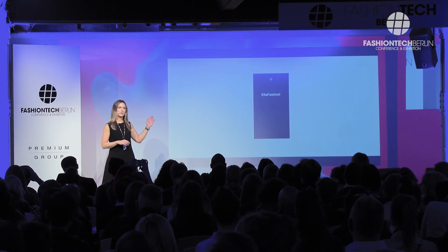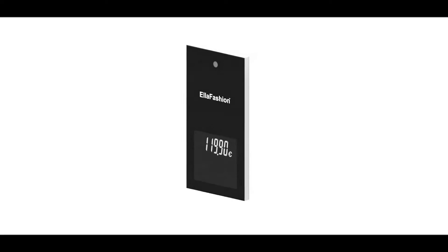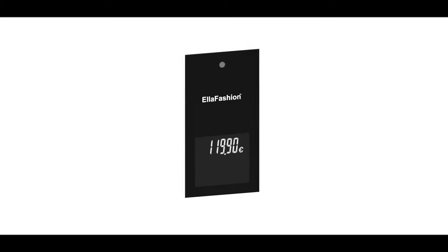You can see on the screen now our Ella Fashion label rotating. Before going into the details and key benefits, let's stop for a while.